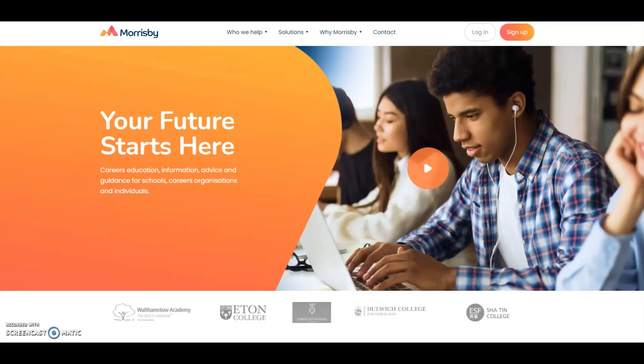As careers and interests change constantly over time, you also have a login for life. Your first step on the journey is to sign up on the Morrisby website using the code given to you by your school.